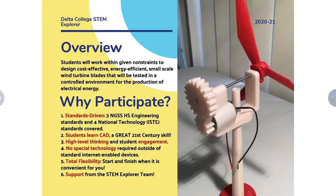A teacher can stretch this project out as long as he or she wants, or you can work it out within just a matter of a few weeks. And best of all, there's support from the STEM Explorer team — we're here to support you each step of the way.